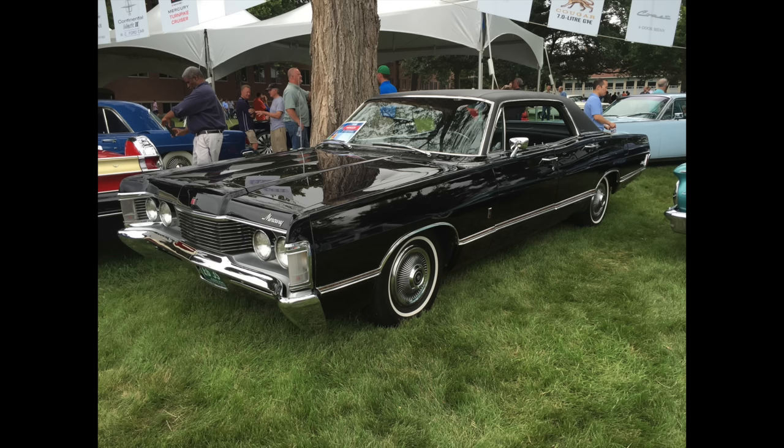At one time I owned six 1967 Fomoco products, three of which were pretty rare — two one-of-ones and a one-of-four — and I always showed them with Marti reports to refute the inevitable naysayers. When I went to read the dash VIN tab visible through the base of the passenger side of the windshield, it was obscured behind one of the car's show signs. The owner had put a piece of cardstock between the inside of the windshield and the dash VIN tab to fully conceal the VIN. So I reached into the car, moved the cardstock, and took a photo of the car's VIN: 8Z-68Q-535-843.